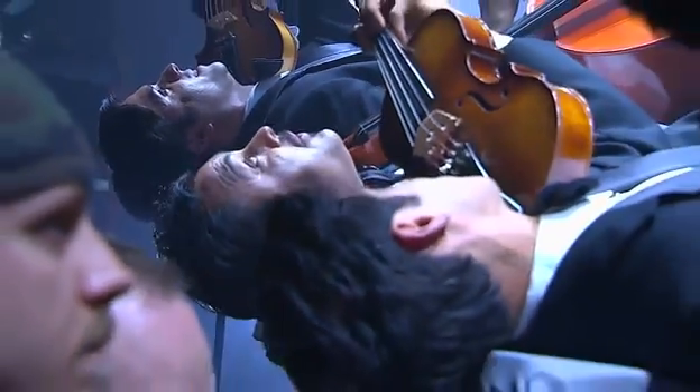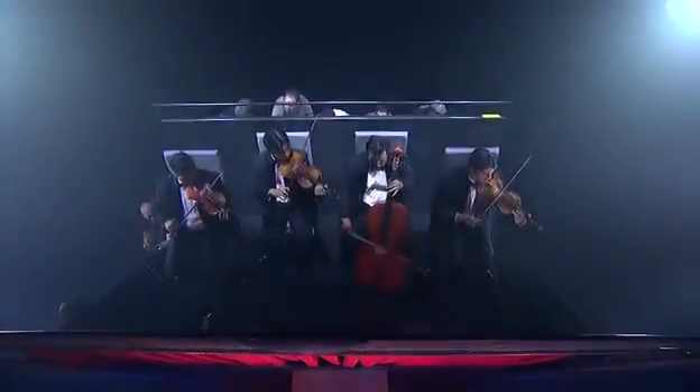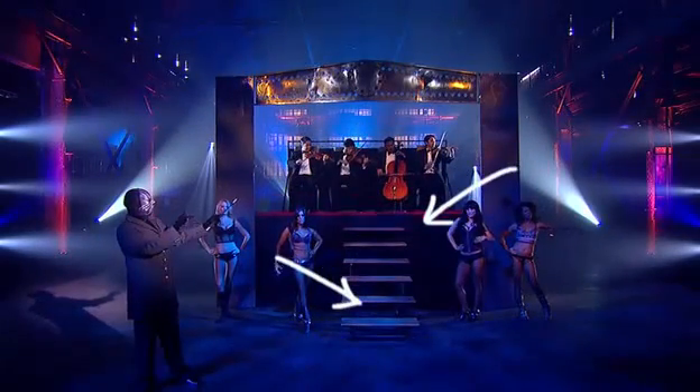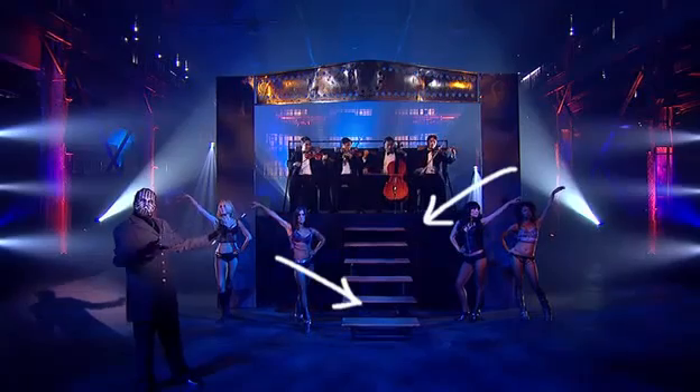The members of the quartet are now resting on their backs. When the curtain lowers, you're looking at a duplicate set of chairs. Here's the move again from above. Watch your backs, fellas. The stairs and the black cloth on the front of the stage conceal the duplicate set of chairs beneath the platform.